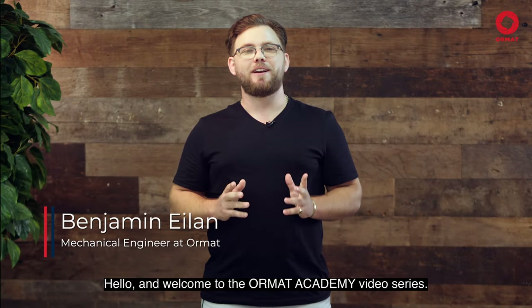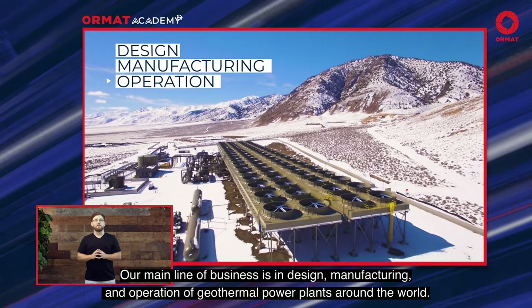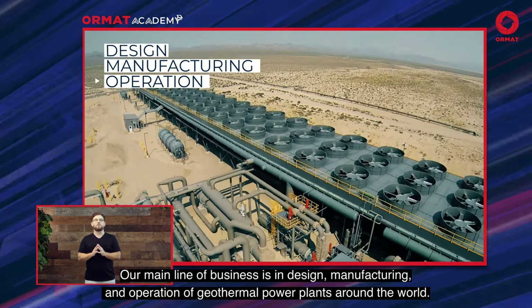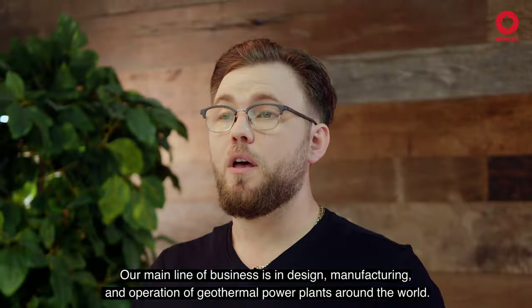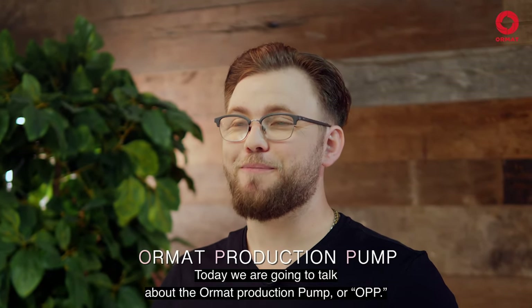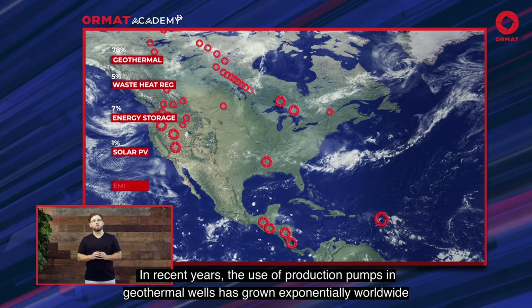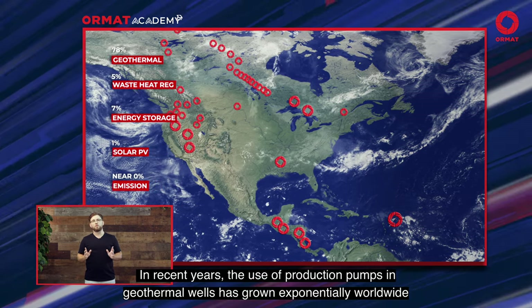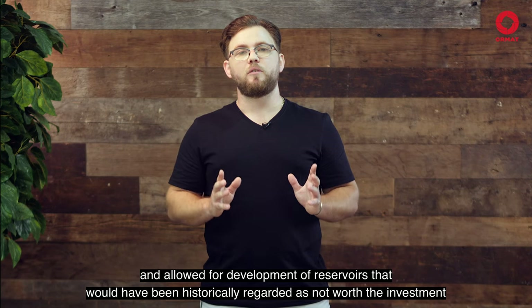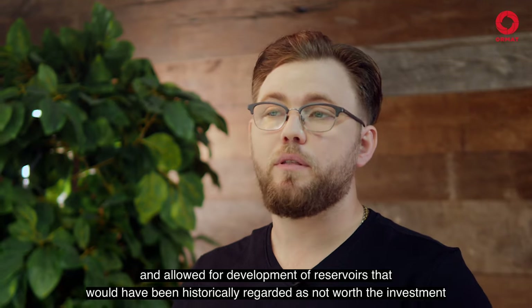Hello and welcome to the ORMAT Academy video series. Our main line of business is in design, manufacturing and operation of geothermal power plants around the world. Today we're going to talk about the ORMAT production pump or OPP. In recent years, the use of production pumps in geothermal wells has grown exponentially worldwide and allowed for development of reservoirs that would have been historically regarded as not worth the investment.